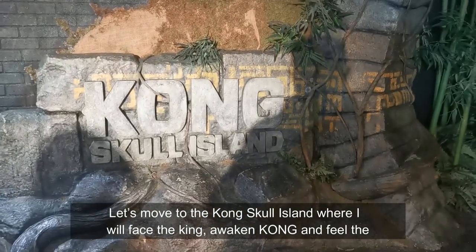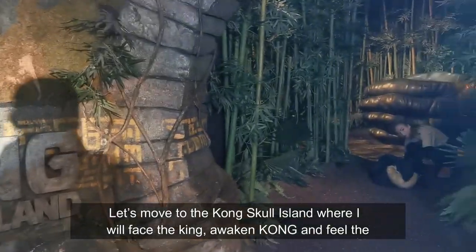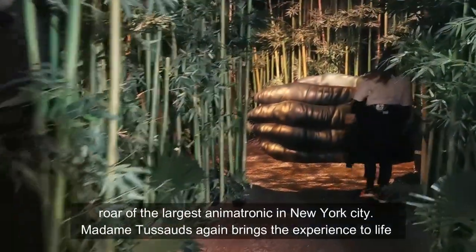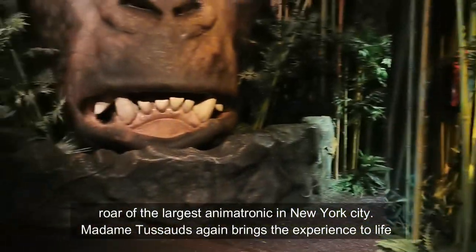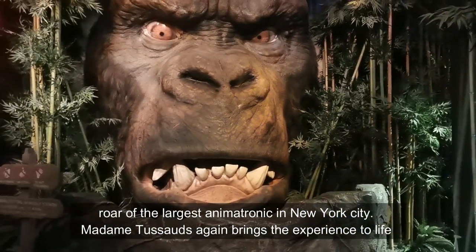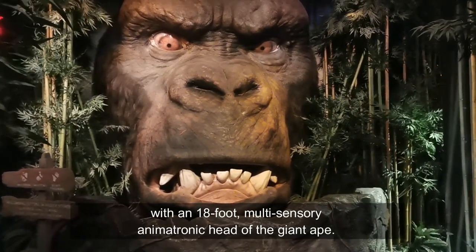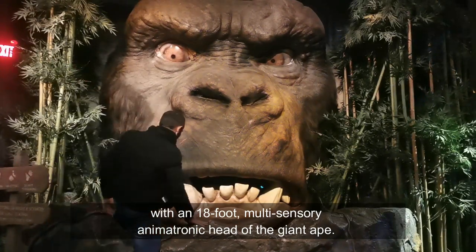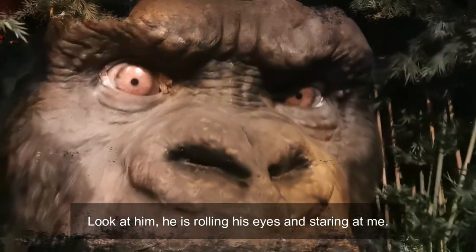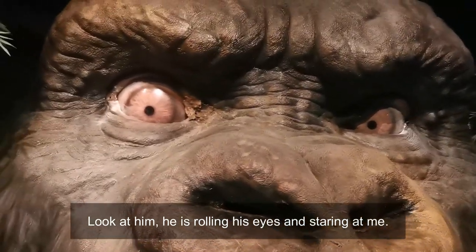Let's move on now to Kong Skull Island where I will face the King, awaken the Kong, and feel the role of the largest animatronic in New York City. The experience brings to life an 18-foot multi-sensory animatronic head of the giant ape. Look at him — he is rolling his eyes and staring at me!